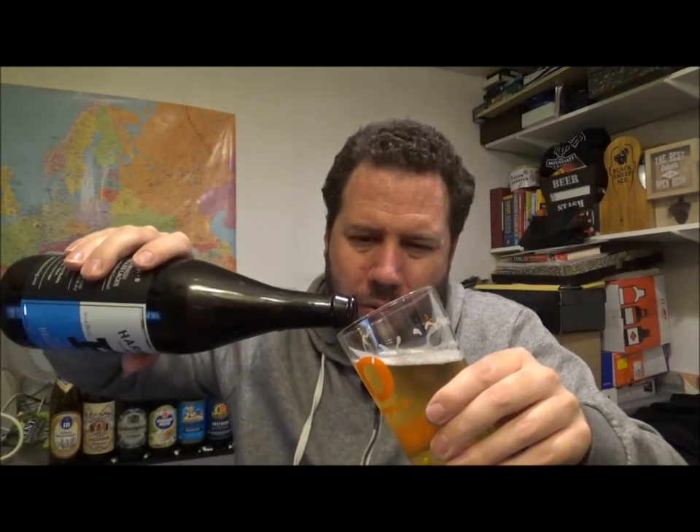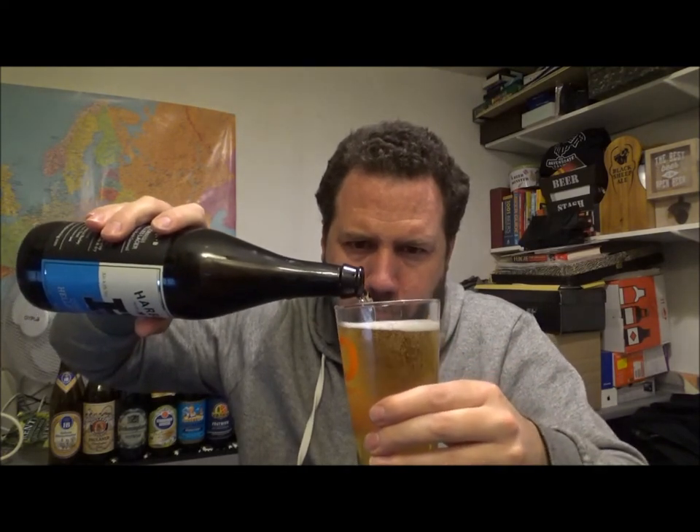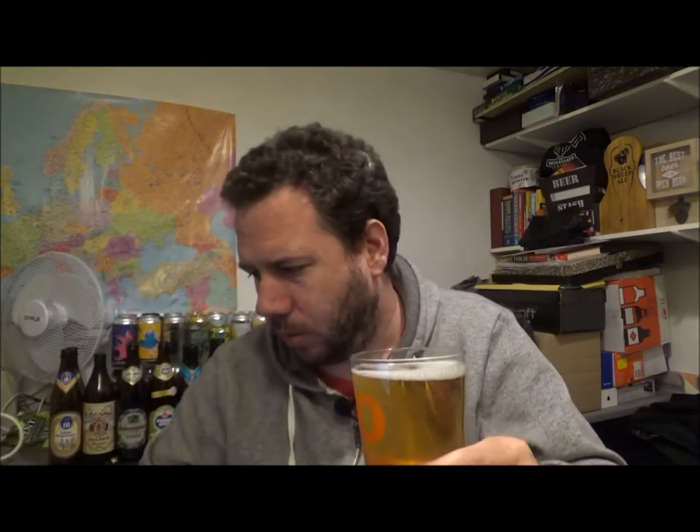Straight out of the fridge, it's quite cold. I thought two quid was an absolute bargain for a 660ml bottle of beer. It's pretty good, if you ask me, and of this quality.